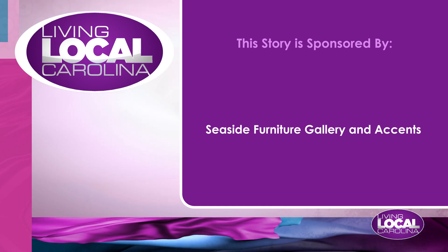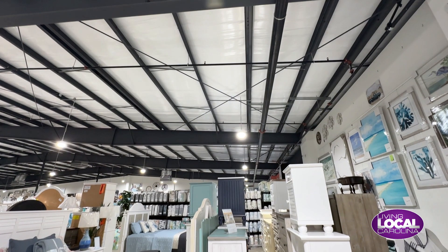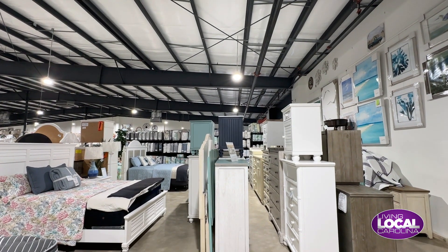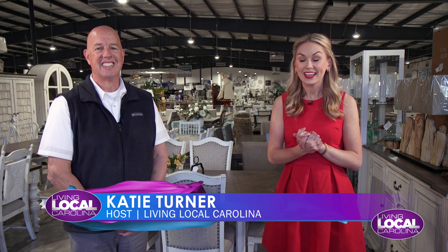This story is sponsored by Seaside Furniture Gallery and Accents. It is just a beautiful day here at Seaside Furniture Gallery and Accents, and I'm joined by Kent.